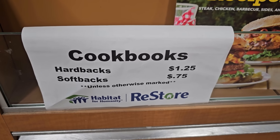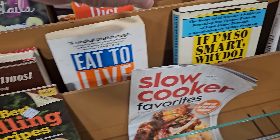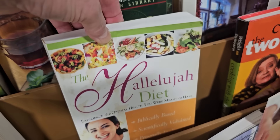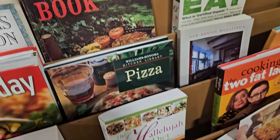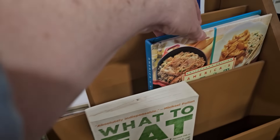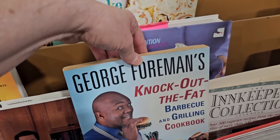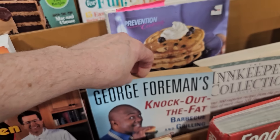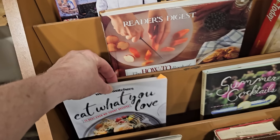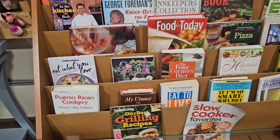We're going to take a quick trip through the cookbooks — 75 cents for a softback, $1.25 for a hardback. It's getting grilling season at my house! I love grilled food. 'If I'm so smart, why do I eat like this?' — I think that all the time. And the Hallelujah Diet. I missed the pizza book. Barbecue, Better Homes and Gardens, America's Best, George Foreman — I have a George Foreman grill, I love it. 'Eat What You Love' — I definitely eat way too many cookies. And summer cocktails — that might be fun for a summer party. Definitely check your ReStore for cookbooks, I always find the best deals.